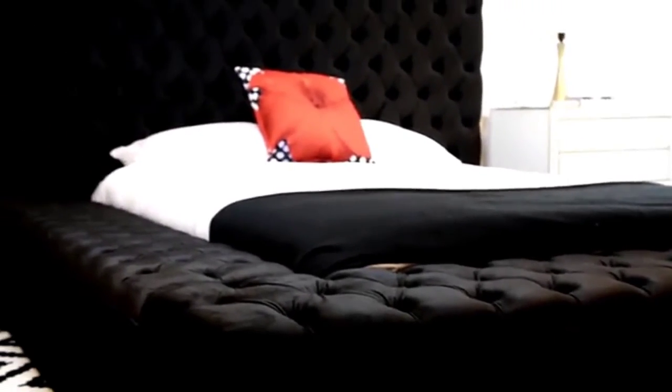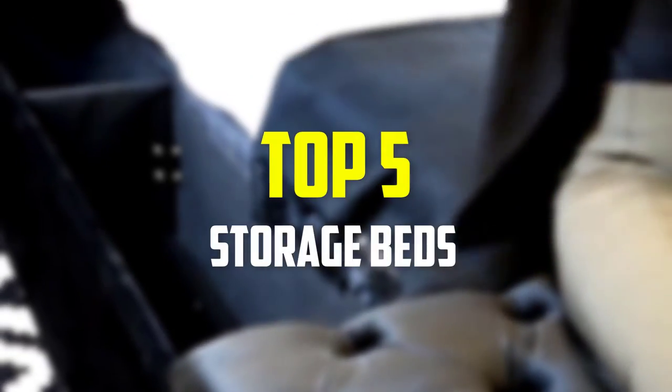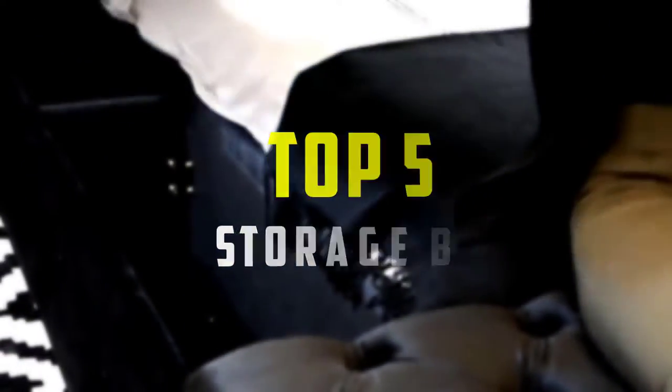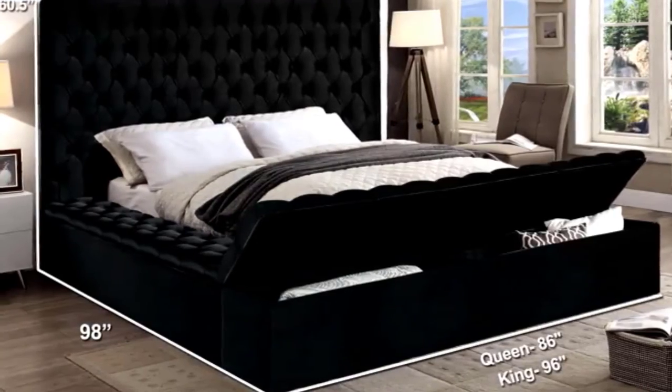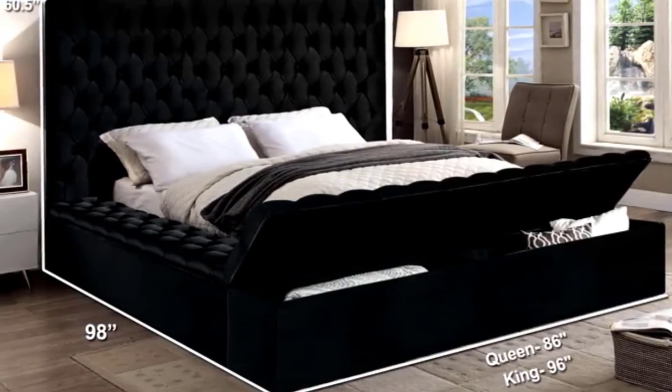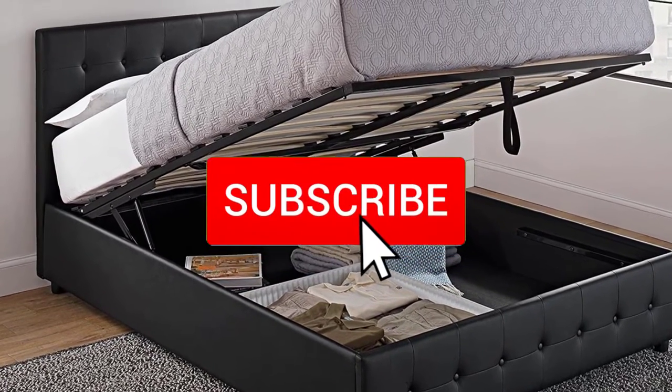Hey guys, in this video we're going to be checking out the top 5 best storage beds available on the market for their true quality. I made this list based on my personal opinion and hours of research, and have listed them based on popularity, quality, price, durability, user opinions, and more. If you want to see more information and the updated price, you can check out the description below, and also make sure to subscribe for more reviews.